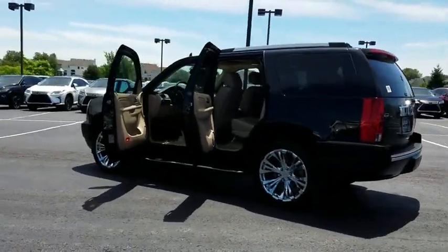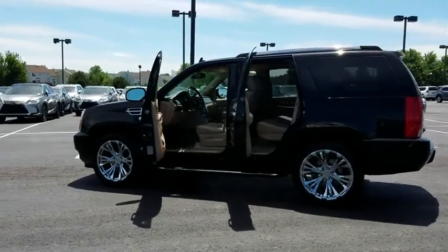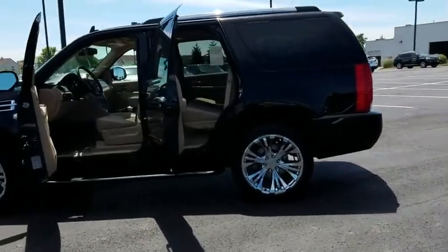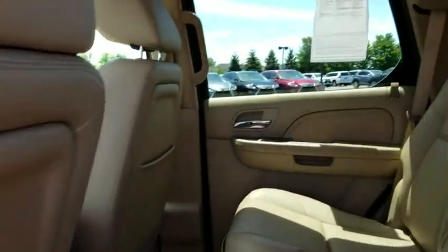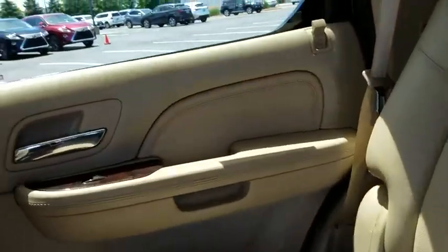This vehicle has less than 80,000 miles. Here are some of this vehicle's great options: Bose sound system, leather-wrapped steering wheel, navigation package, Bluetooth, heated steering wheel, rear-view camera.